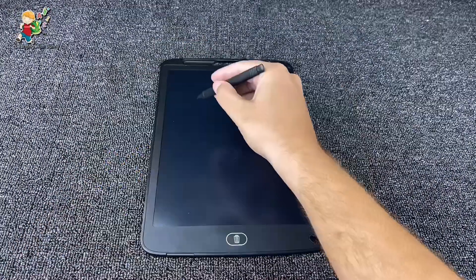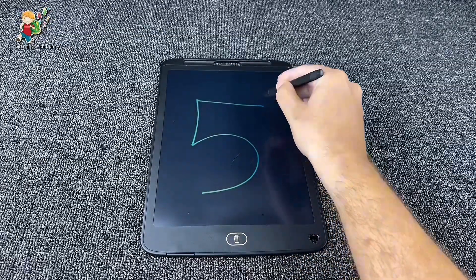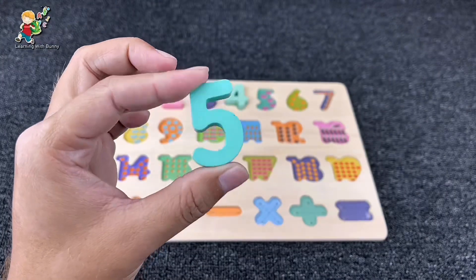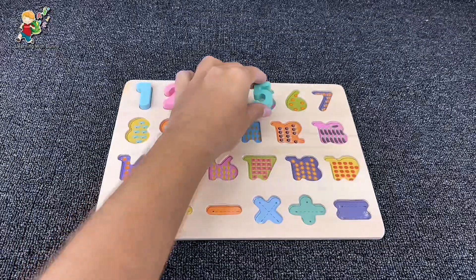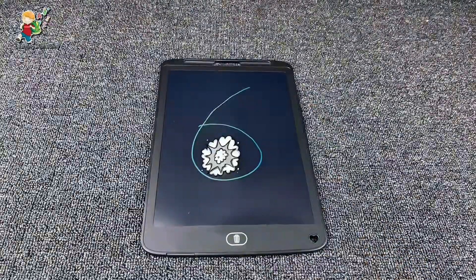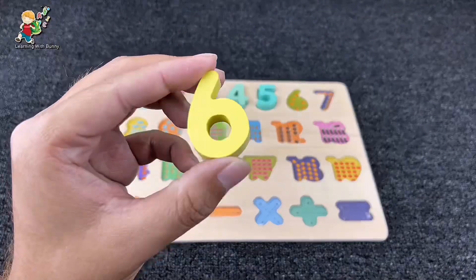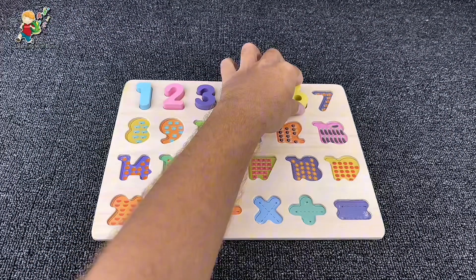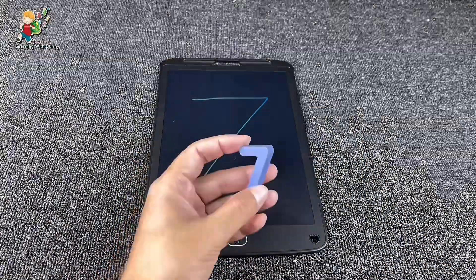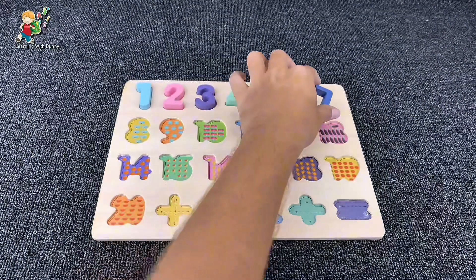Let's find the next one. Can you guess what number it is? It's number five! Yes, it's number five. Let's put it here. And our next number is number six. Yes, it's number six. Now let's put the next one — yes, it's number seven! Let's put it here.